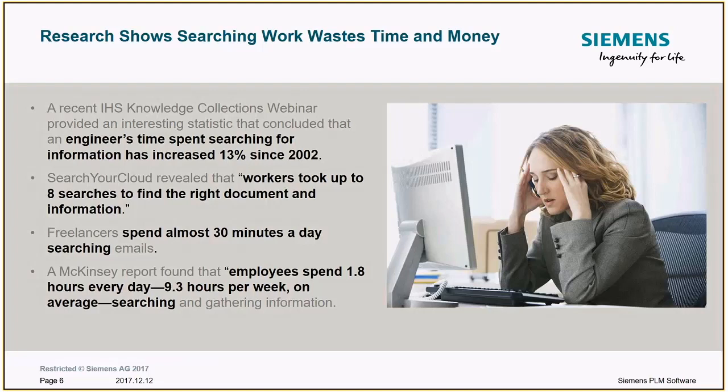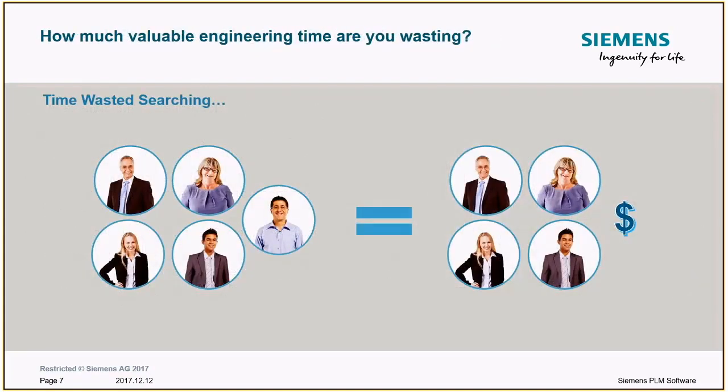We've all spent way too much time in email trying to find that one thing someone sent us some time ago. A McKinsey report found that employees are spending almost two hours a day — almost a quarter of their work — just searching and gathering information. So how much engineering time is wasted? For every five people on staff, that 20% loss means you're really only getting the productivity of four people.